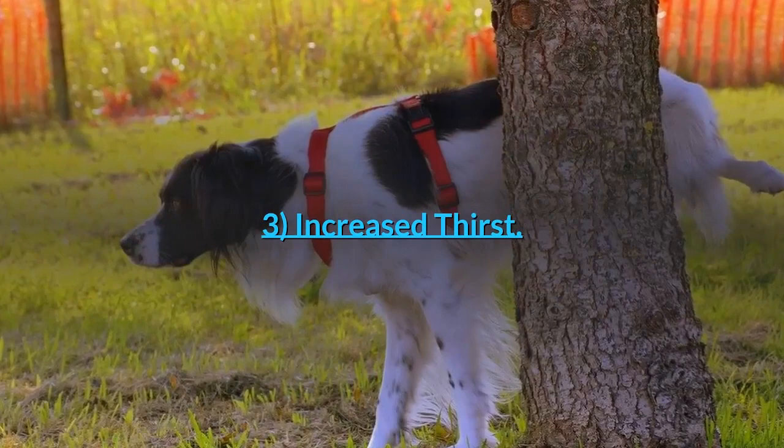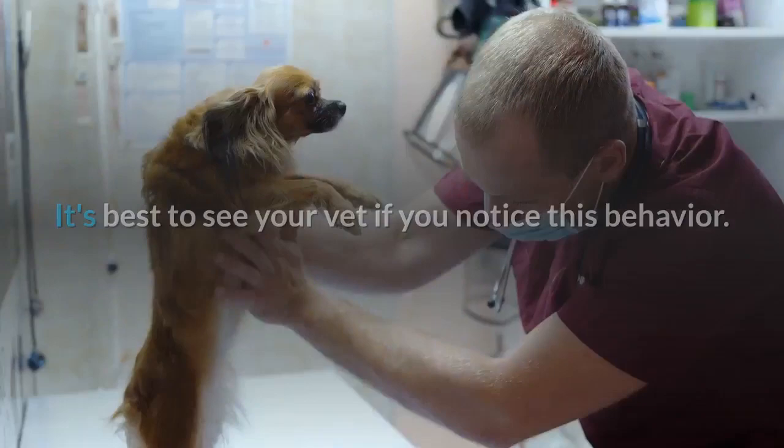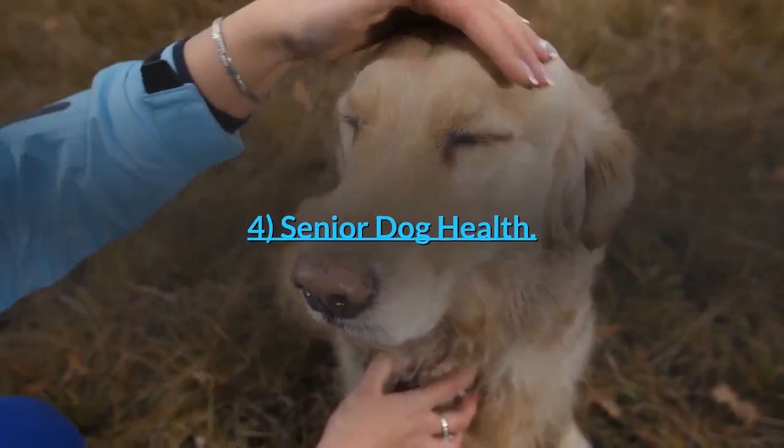Sign three: increased thirst. Many people notice their dog is thirstier when they're older. However, an increase in drinking is a concern no matter the dog's age. It's best to see your vet if you notice this behavior. It may be a sign of any number of diseases and will lead to a change in urination as well.